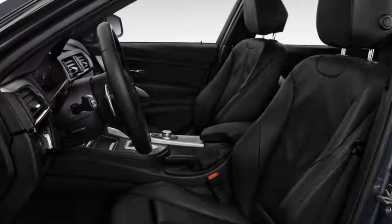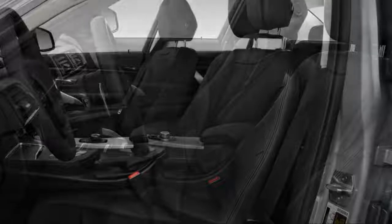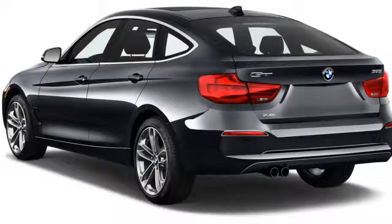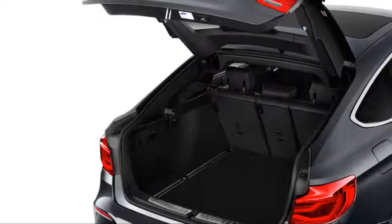The battle for the soul of BMW rages on, although one side is clearly winning — those driving the company toward mainstream appeal in its core models, as well as futurists who advocate for electric cars, increased hybridization, and across-the-board adoption of semi-autonomous driving systems.